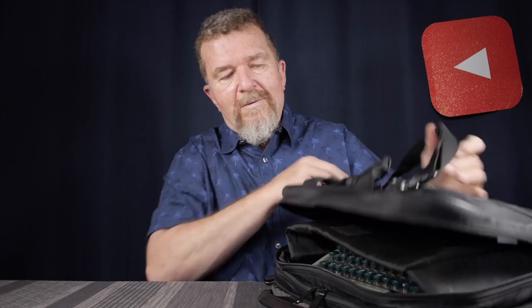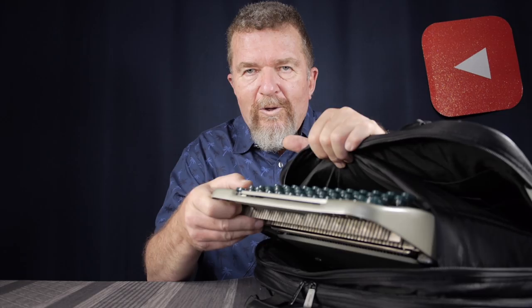Of course you've already read the title of the video so you already know what it is, but we'll pretend for a moment. No striptease — look at that. Yes, you're right, it is a Groma Calibri.